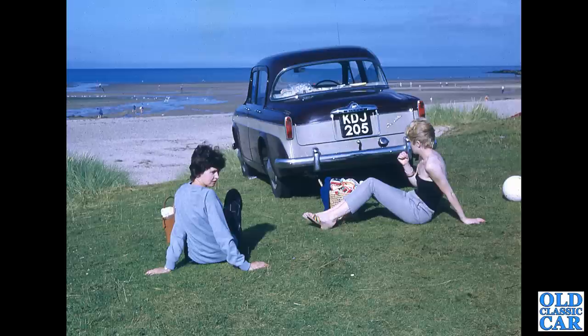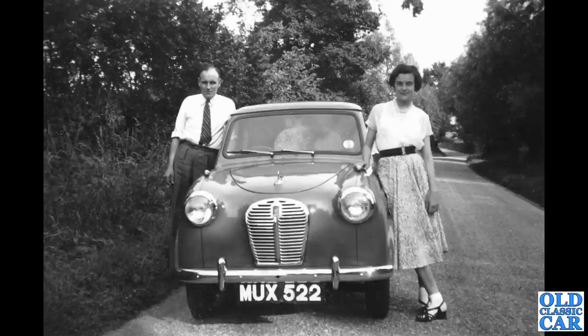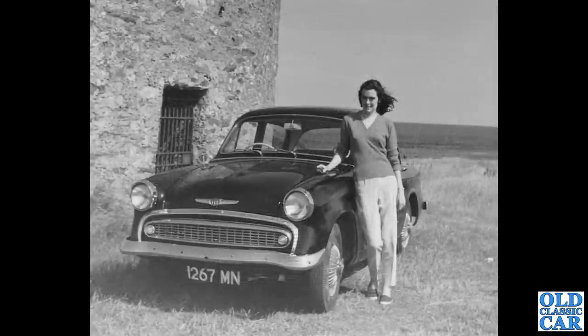Head-on view now of a gentleman and a young lady, and MUX 522 — a Shropshire-registered, circa 1955 Austin A30 saloon, the AS4 series car. You can just see the small rear window, which is one of the signs of it being an A30 as opposed to the later A35. Same lady, I think, but a different car.